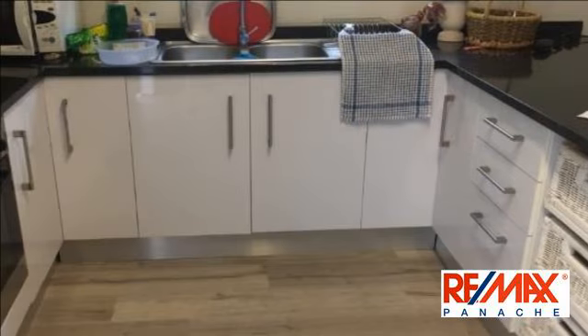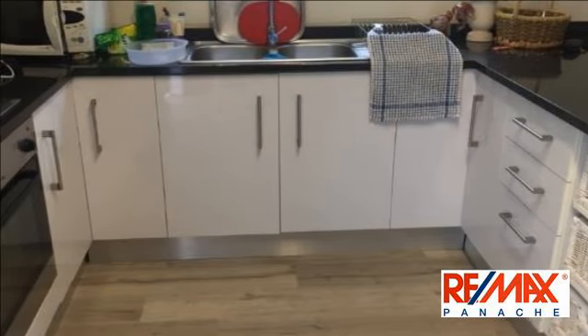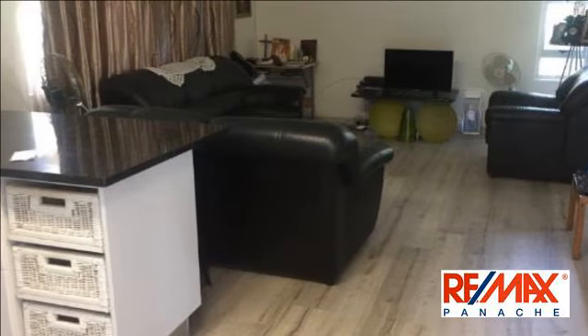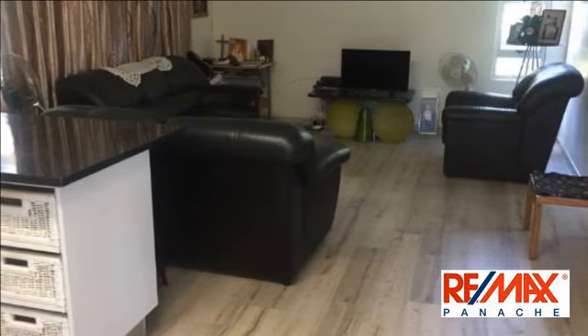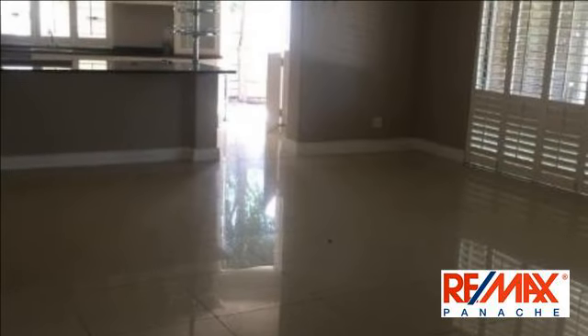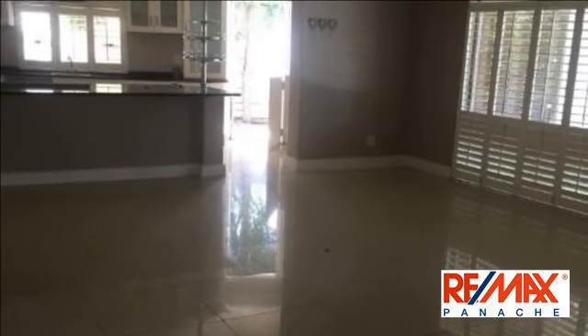Lovely family home. Open-flow kitchen and living areas with American shutters throughout. Fully fitted Wendy House available as staff quarters. R18,000 PM. For more information on this property or to arrange a viewing, please contact us.